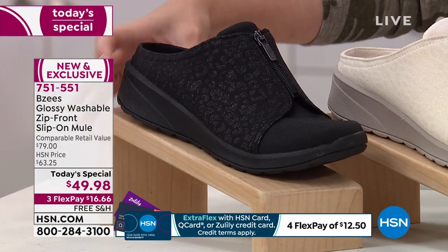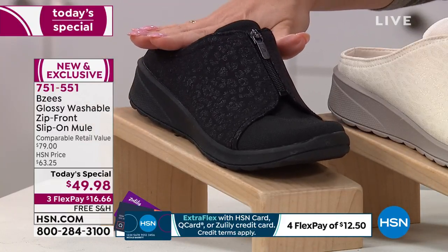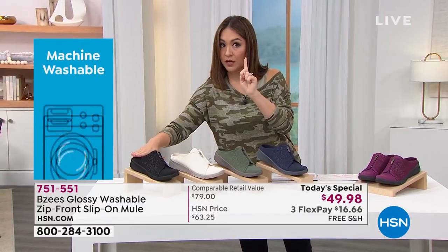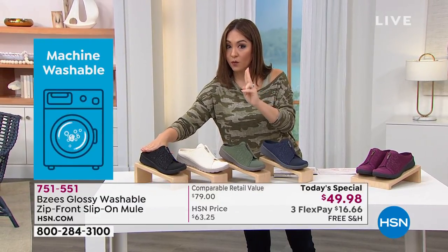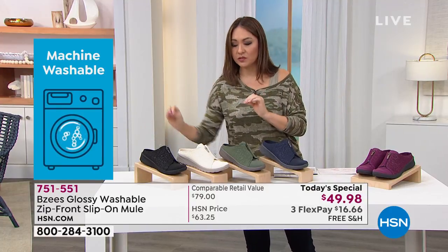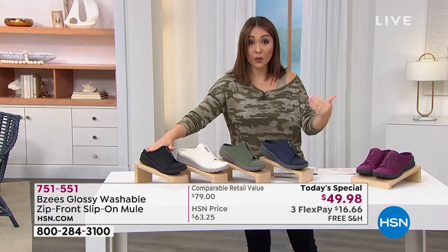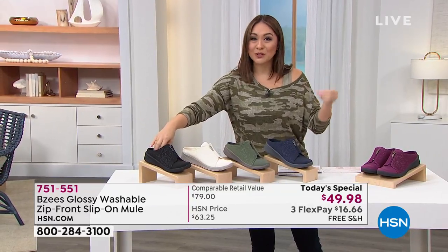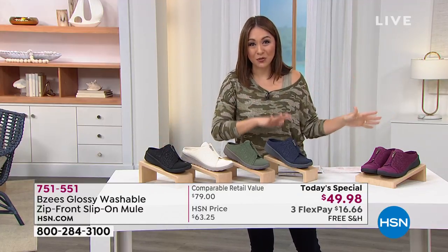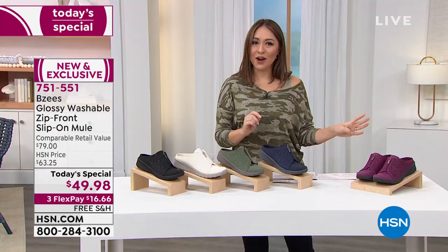The most popular by far is the black — black on black with the outsole, very popular for service industry members. Sizes run 5 through 10 in half and whole sizes, and 11 and 12 in whole sizes. Two sizes in the black — 11 wide and 12 wide — have already sold out. Pick your size, half and whole, and medium or wide widths. Use item number 751-551.